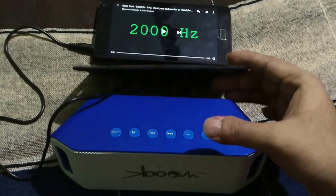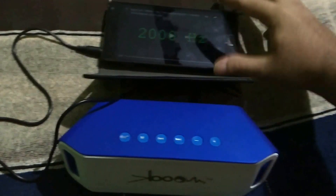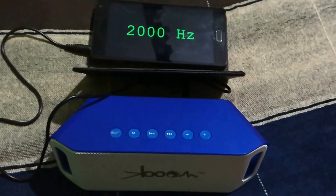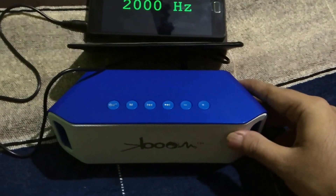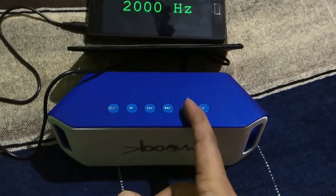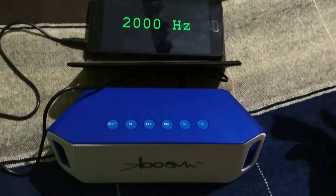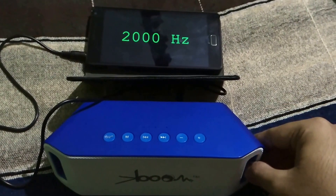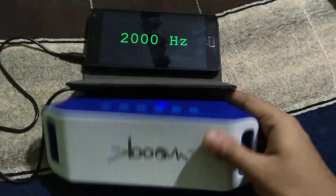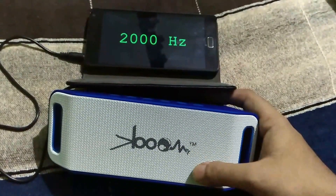Let me give you a brief introduction about frequency testing. Human audible frequency, as you already know, is 20 Hz to 20,000 Hz. The lower you can hear via an audio output device — whether it's a speaker, earphone, or headphone — the lower the frequency it can reproduce, the better the audio device is. This speaker also has subwoofer functionality, which can reproduce lower frequencies better.